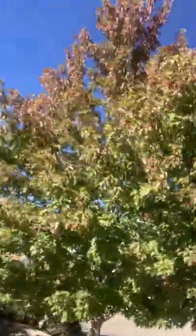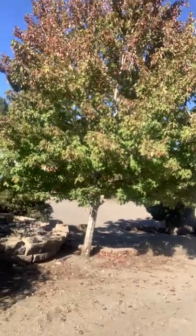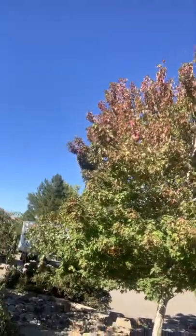Now, if you look at the bottoms there, the bottom of the tree is not getting as much sun as the top of the tree. You see that? It's a little dusty — we're in a rock yard, what are you going to do?